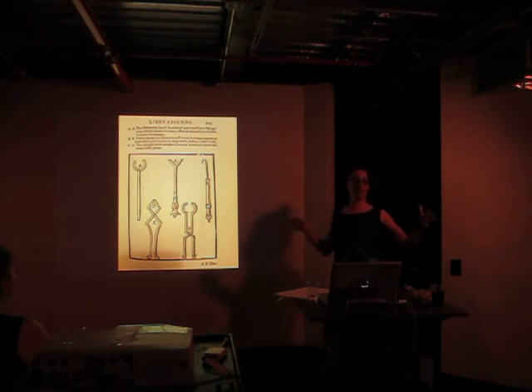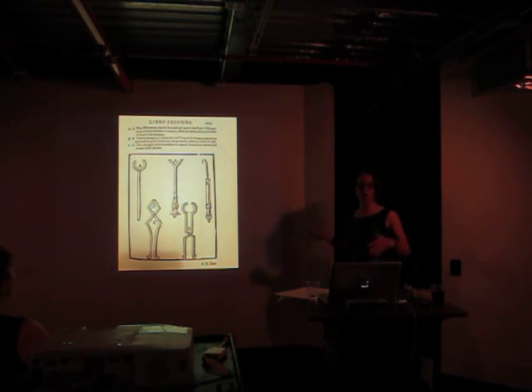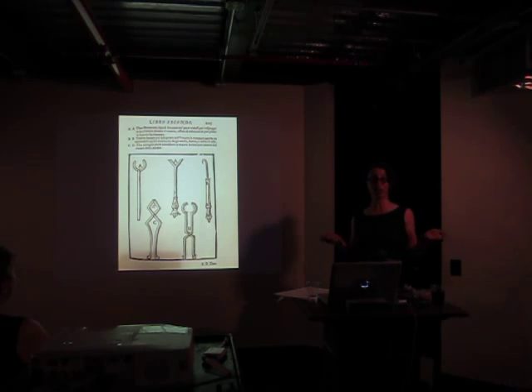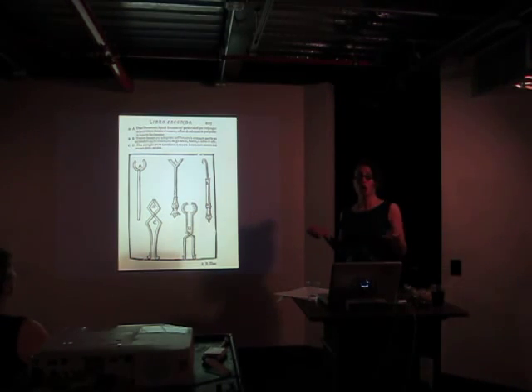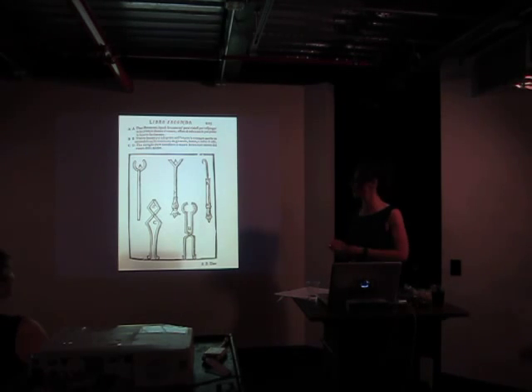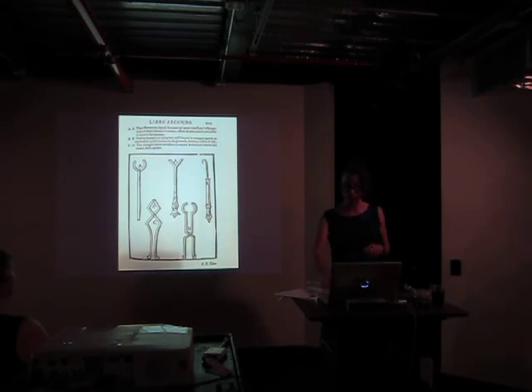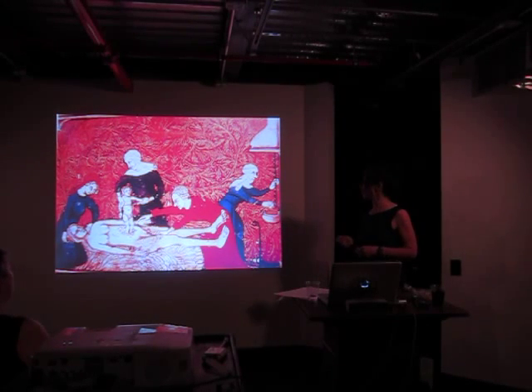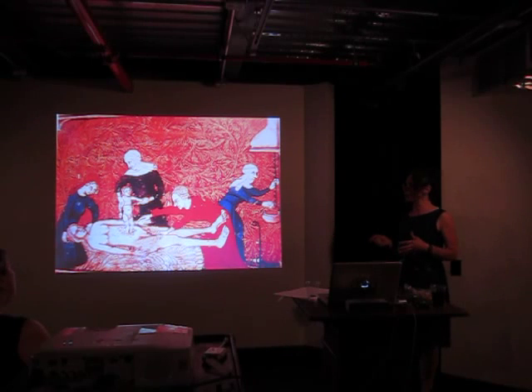I promised you some gynecology. These are some of the birthing tools that you would use for extracting the fetuses. Sometimes these were not necessarily used for live births — sometimes the fetus has died and we need to get it out. If she has died too, you can't have the fetus, which is not baptized, buried in hallowed ground. So we have to get the fetus out of her so that she can be buried in hallowed ground. Sometimes things turn out happier — this is the Caesarean section.